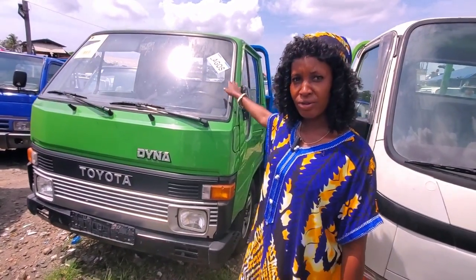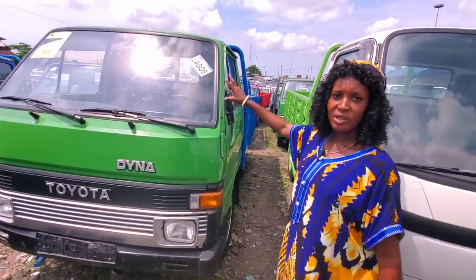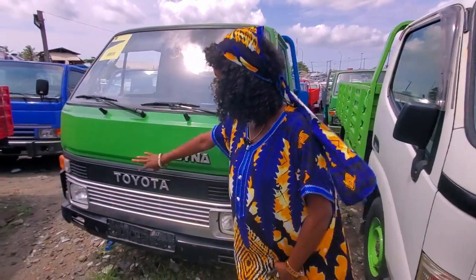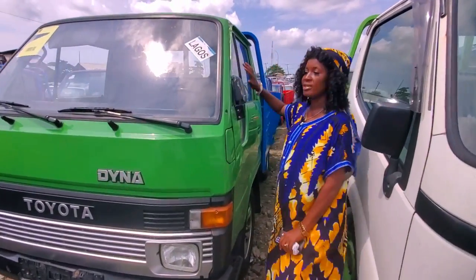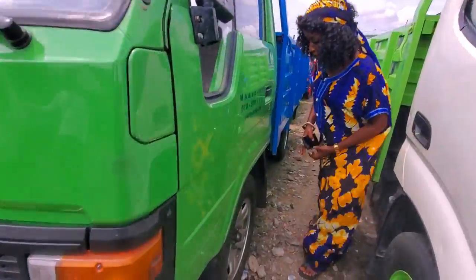This is a Dyna 100, normal hand, not conversion, petrol engine. Look at the face — it's very neat. Look at the engine — the inside interior, everything is very neat. It's not conversion.